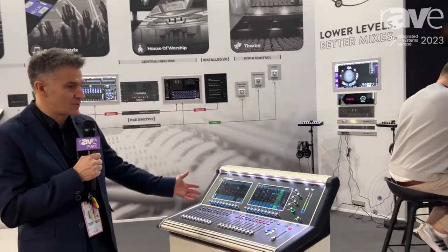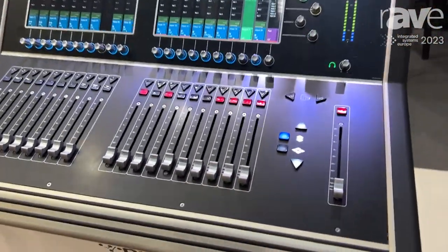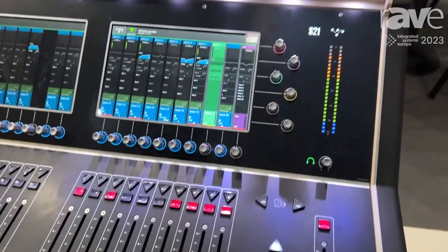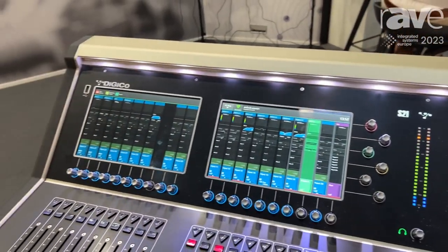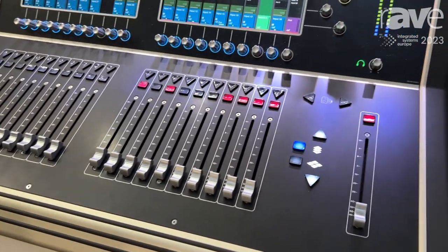The S Series, or the S21 we have here, is the smallest console that Digico make. Two interactive touch screens, 21 faders, two DMI slots, and a whole host of features that you'd find on a really professional console. It's very small, very light, and compact.